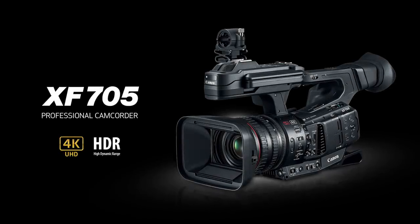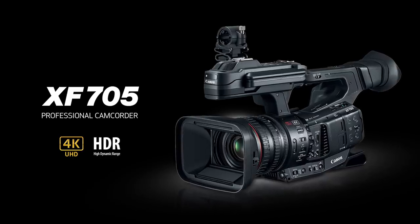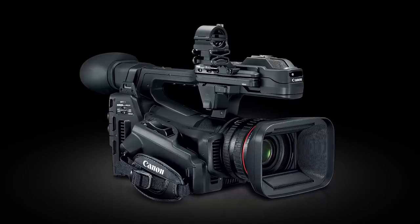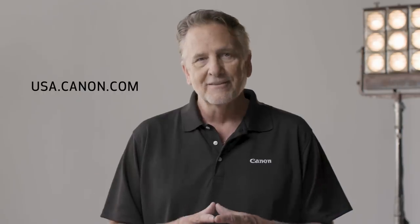As you can see, the XF705 is a versatile new addition to Canon's professional camcorder lineup. It offers huge opportunities for ENG, sports, and events, and for those looking to deliver 4K content, this camera is an excellent choice. Please check the Canon USA website for more product details on the XF705. I'm Brent Ramsey — thanks for watching.